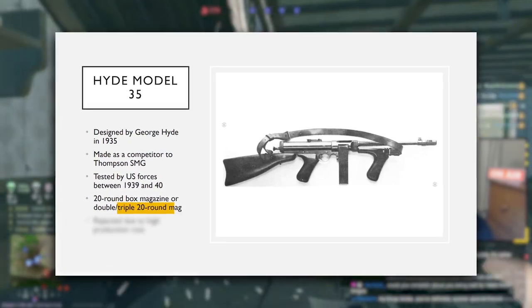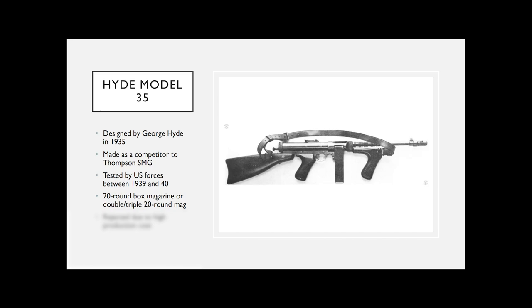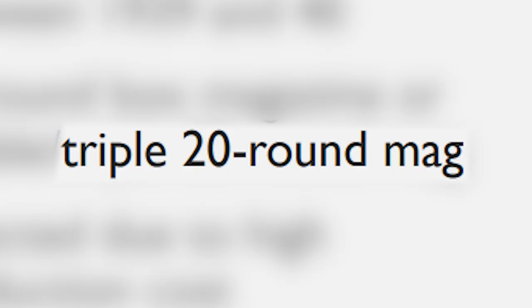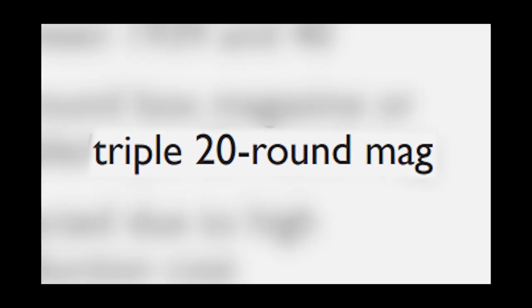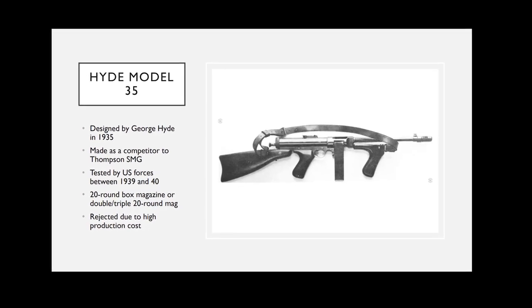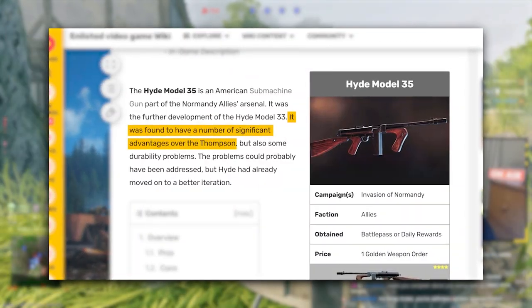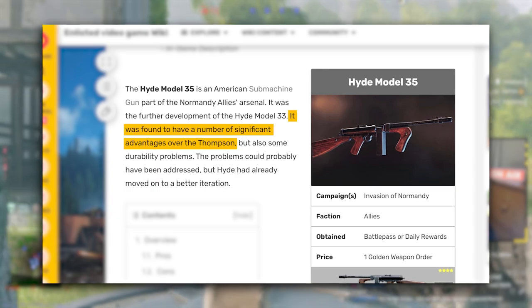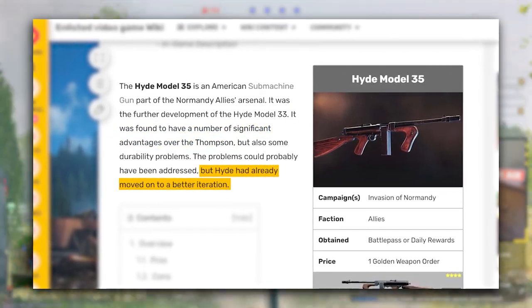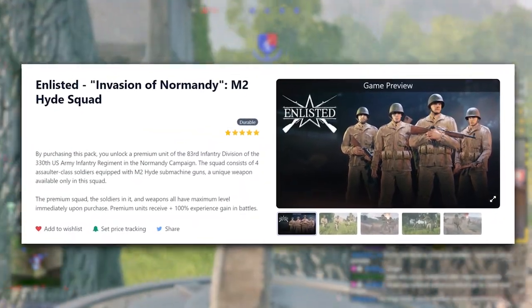It was also known to be made with a triple 20-round magazine — this weapon would be significantly higher in my rankings if it were a triple mag, and it would be the only weapon in the entire game with that functionality. But the snail god giveth and the snail god taketh away. The American Army rejected this Hyde due to its high production cost, even though it was reported to have a number of advantages over the Thompson. The squad with this weapon was a reward for early backers of Enlisted.